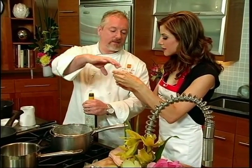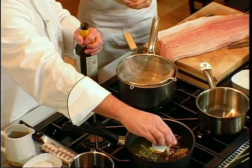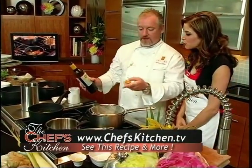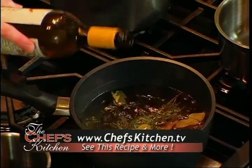Yuzu adds citrus more so than sweetness — it would be the mirin that adds the sweetness. It's very, very strong on its own, so it's best used as an ingredient. And if you take the kombu, rice wine, and mirin, that would be the seasoning you use for your sushi rice after you cook it. Yuzu is really strong — it's a great practical joke with the kids. Just kidding, I don't do that.